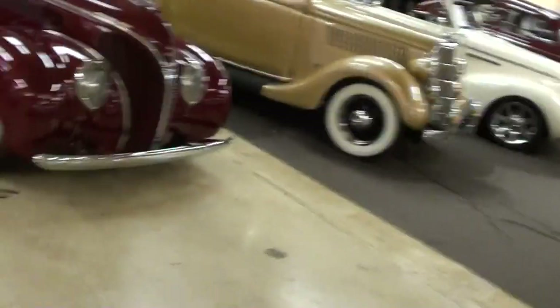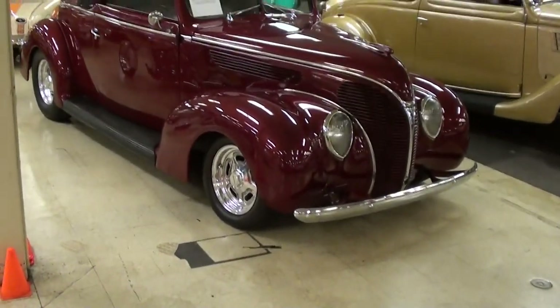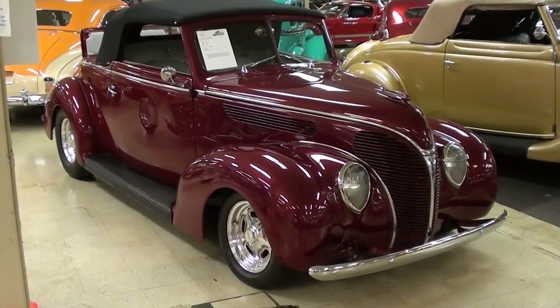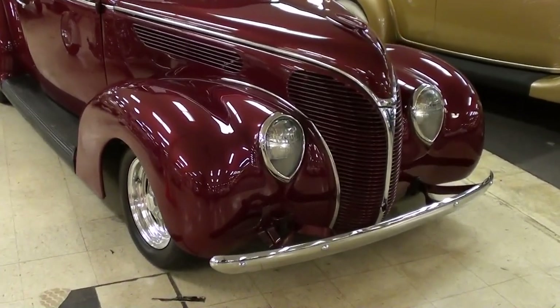Hey guys, coming to you from Gateway Classic Cars over here outside of St. Louis, Missouri, and I thought you'd like a look at this 1938 Ford Cabriolet — as you can see it's looking really slick, we'll check it out here.